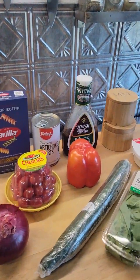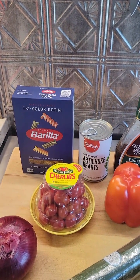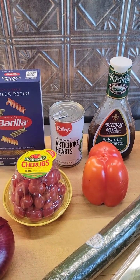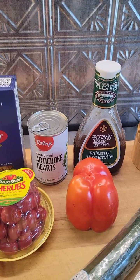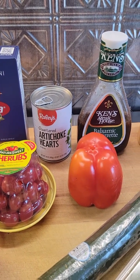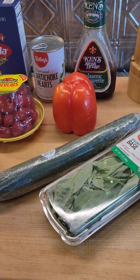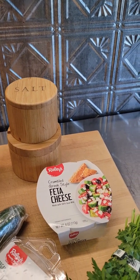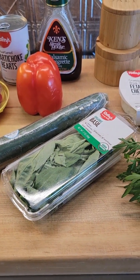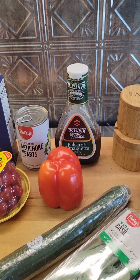Now sliding over to the ingredients for the summer pasta salad. I'm going with tricolor rotini. It's got red onion, some baby tomatoes — cherubs, whatever you want to call them. I'm replacing the artichoke hearts in brine with a can of artichoke hearts in water after doing my research. Also red bell pepper diced, an English cucumber, kosher salt, black pepper, feta cheese, parsley, lots of chopped basil, and I'm going to use a balsamic vinaigrette as the dressing.